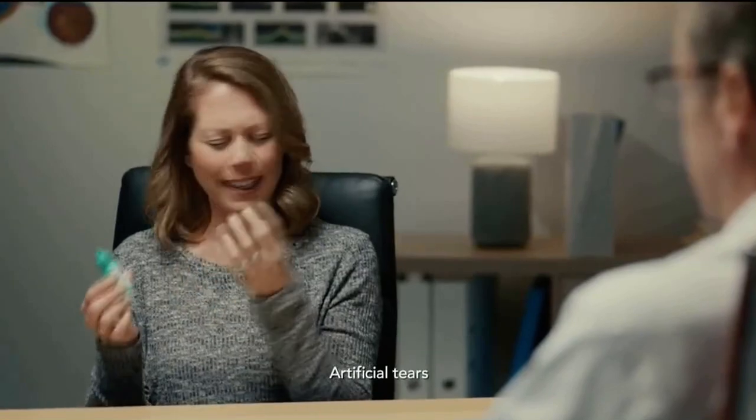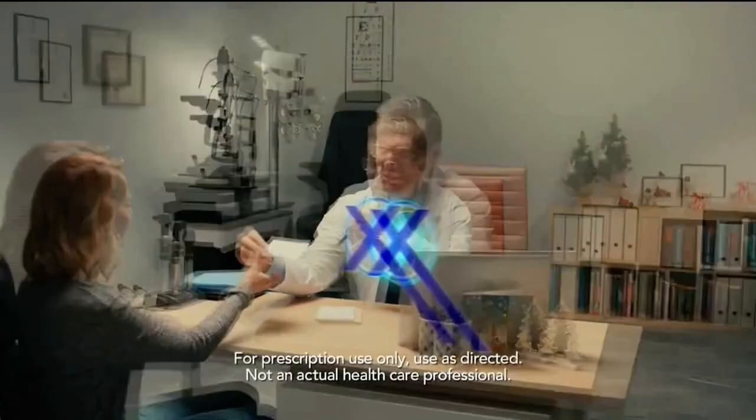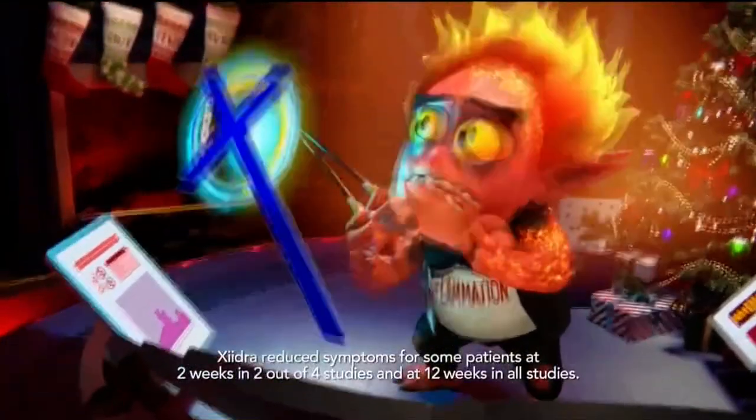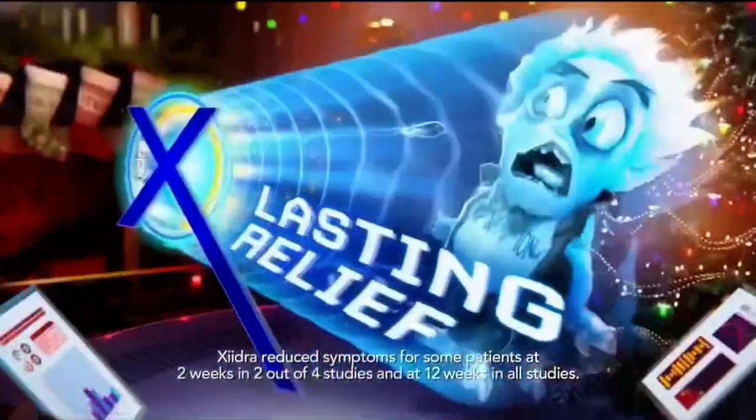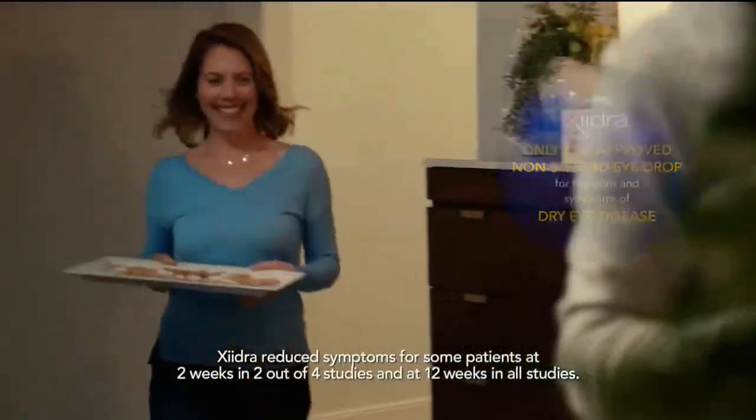Over-the-counter eye drops typically work by lubricating the eyes and may provide temporary relief. Zydra works differently, targeting inflammation that can cause dry eye disease. It can provide lasting relief. Zydra is the only FDA-approved non-steroid eye drop specifically for the signs and symptoms of dry eye disease.